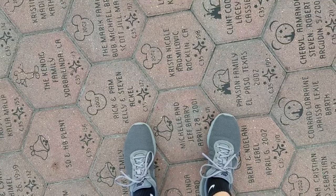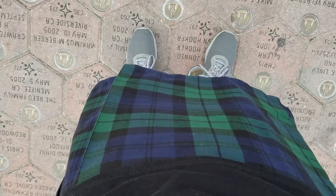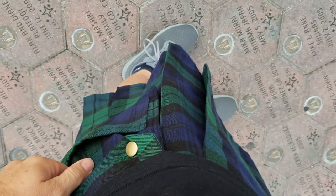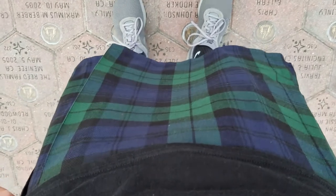First thing: good, comfortable shoes. Second thing you need is a nice kilt. I chose the standard Utili Tartan kilt — super comfortable, lightweight. I think it's perfect for a day at Disneyland.